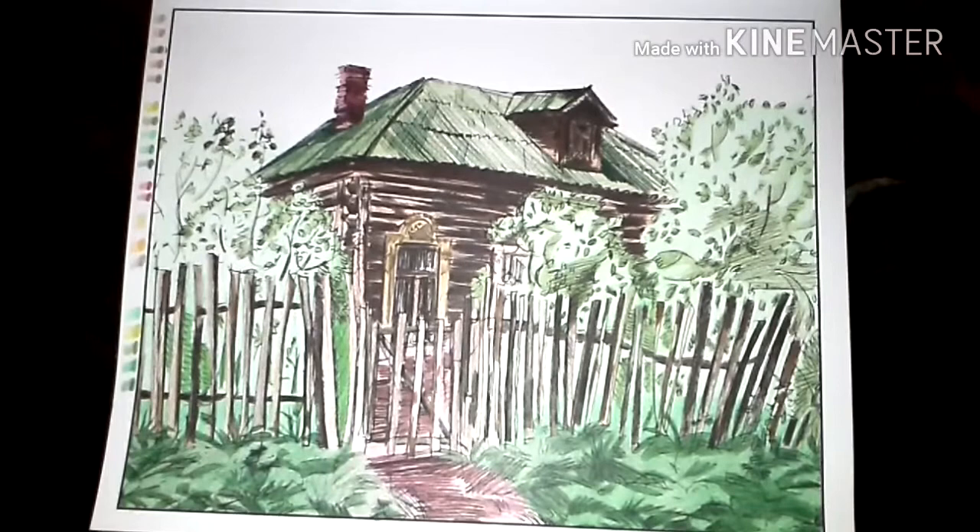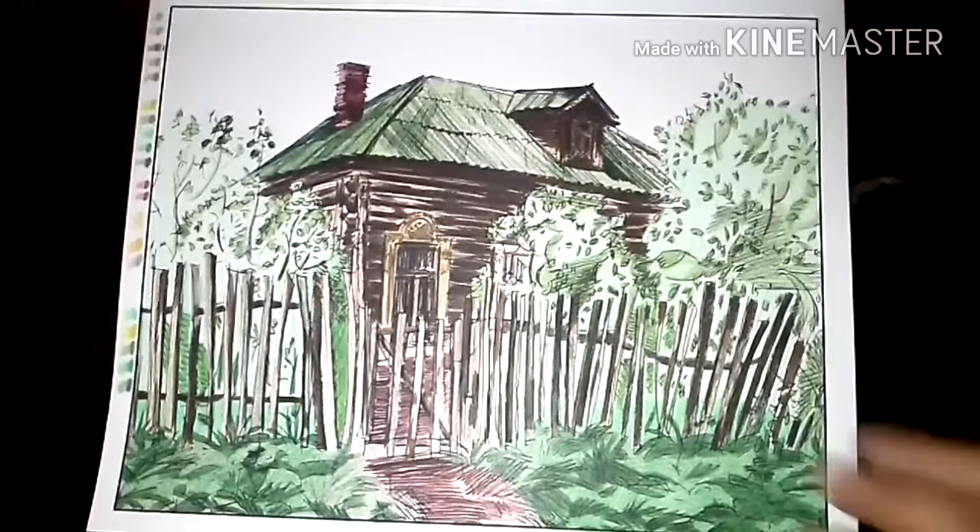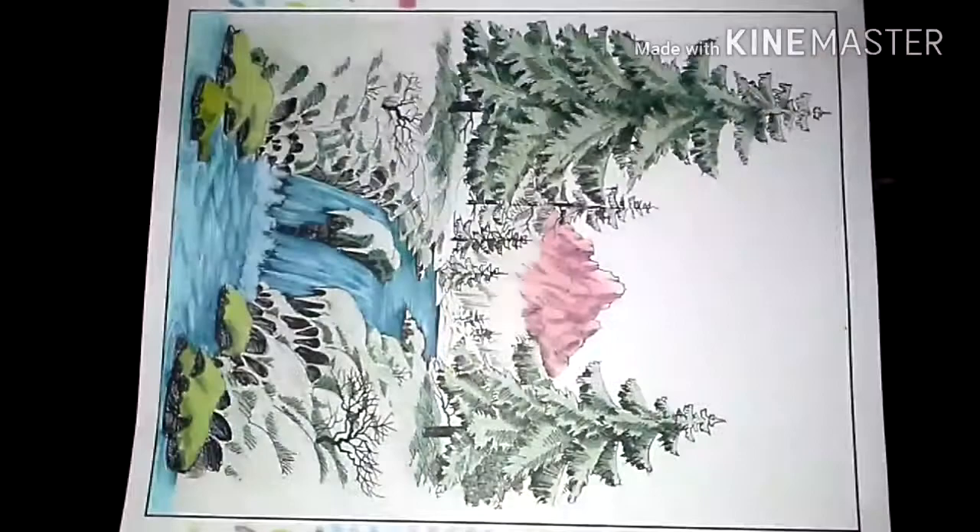This one seems kind of spooky — I don't know why — but I wanted to make it super green. It just kind of looks like one of those cabins in a scary movie where it's just like, 'Don't go there.'